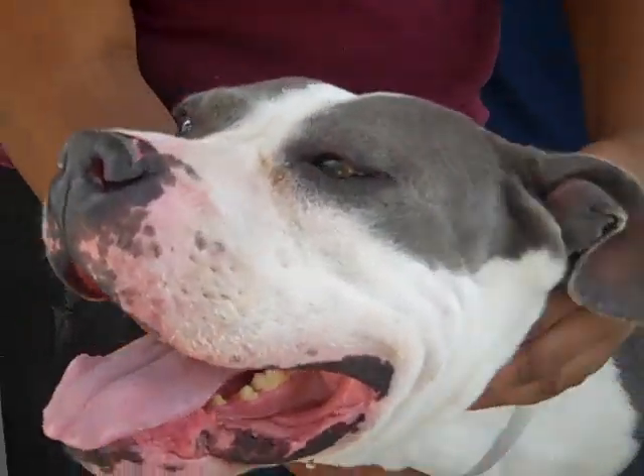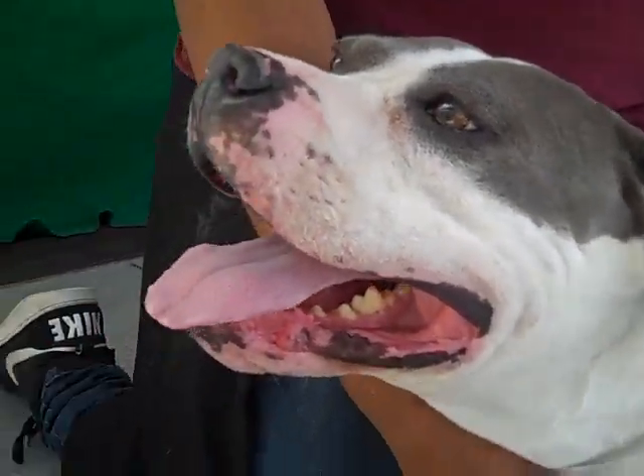Look at this big old head — just look at that. He is a super happy boy who loves people.